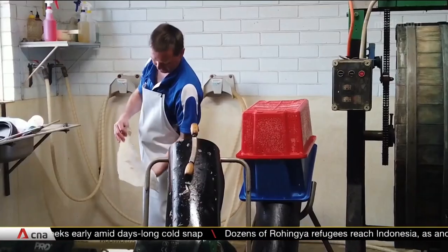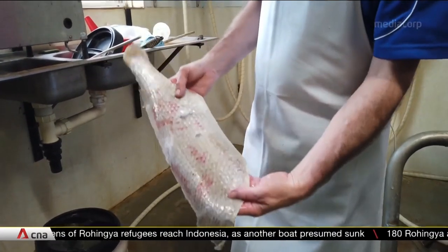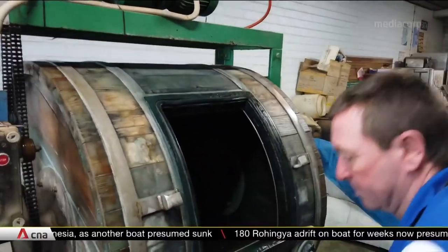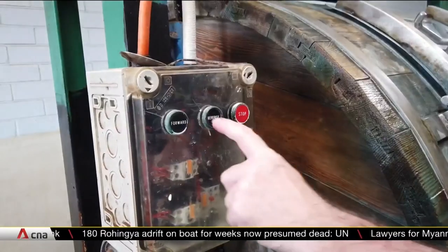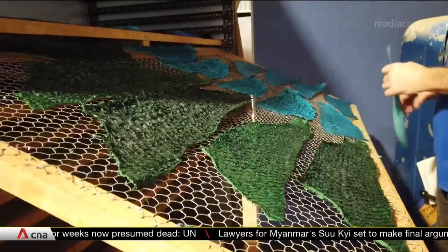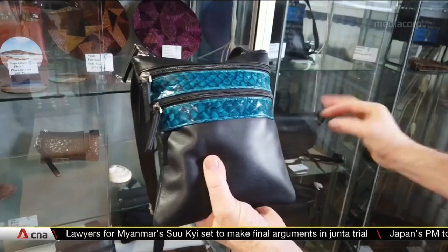Mr McDermott pays 34 US cents per kilo for that skin and brings it to his workshop. From there it takes four weeks — from removing the scales, putting the skins in a drum to be pickled, tanned, dried, coloured — and eventually turned into wallets, handbags and clothes.